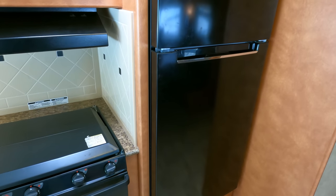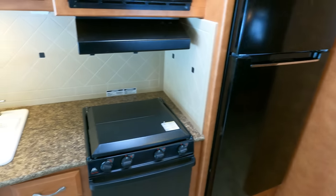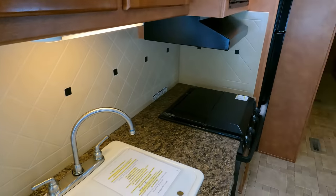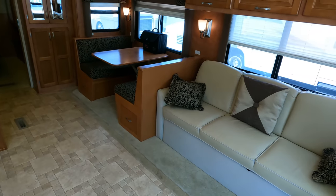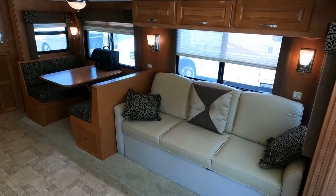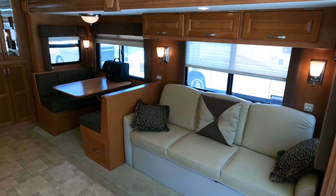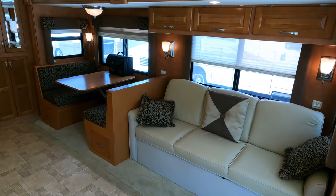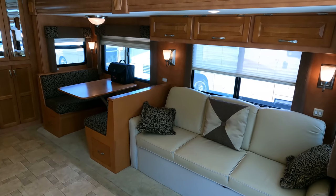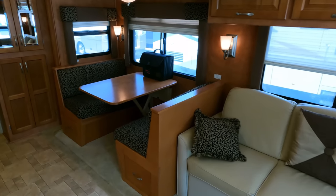The good thing is you run the generator while you're driving most of the time anyway, or you could put in a 1,500 watt pure sine wave inverter. A 4kW Onan generator only uses about half a gallon of gas an hour under load. When running the generator driving down the road, you can run your roof air, keep the refrigerator cold, and run any appliances you want — make a pot of coffee at the sink if you've got passengers, whatever you need.